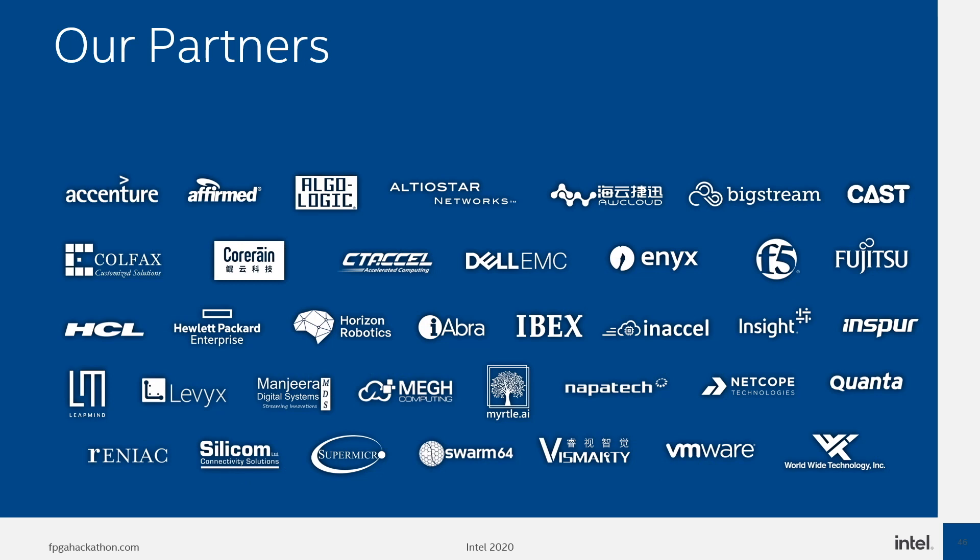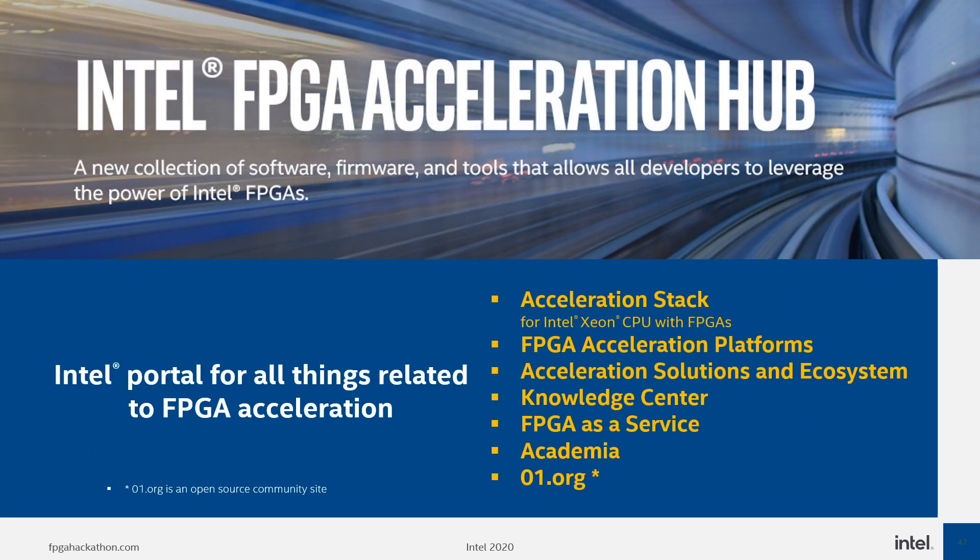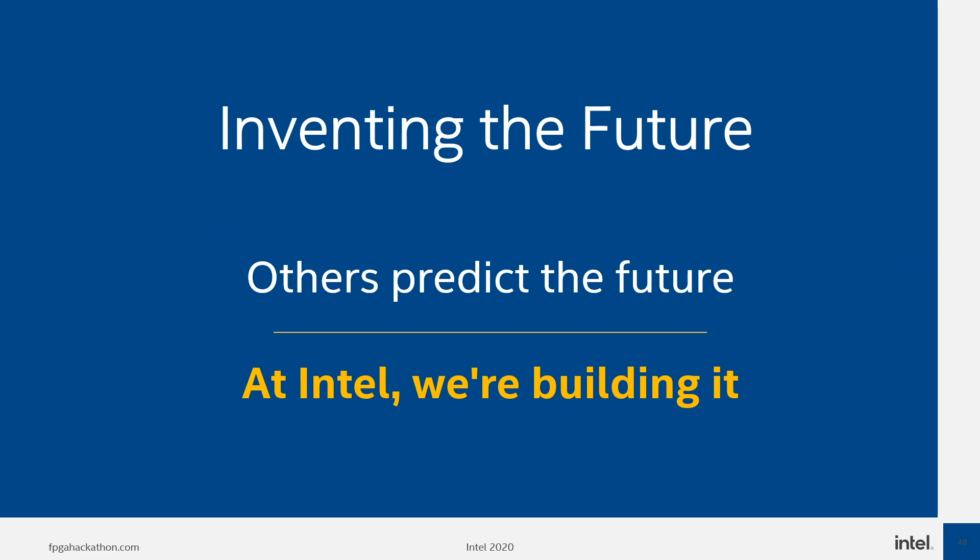Intel is not working alone — there is a growing list of partners joining this vision. Intel has launched a new site, the Intel FPGA Acceleration Hub at www.intel.com/FPGAAccelerationHub, which houses a new collection of software, firmware, tools and other resources that will allow developers and customers to leverage the power of Intel FPGAs. Intel is uniquely positioned to power computing in an increasingly data-rich world, building the future with the technologies it invents and the amazing experiences it delivers. What will you build?